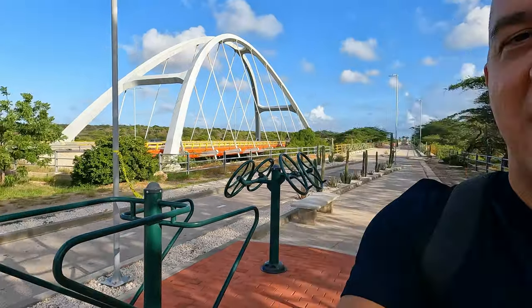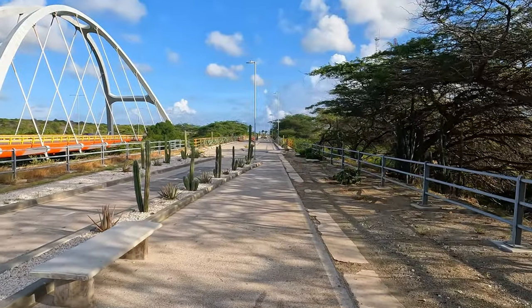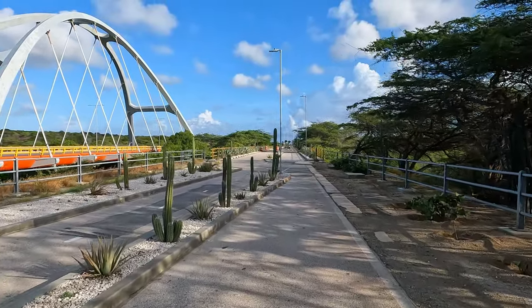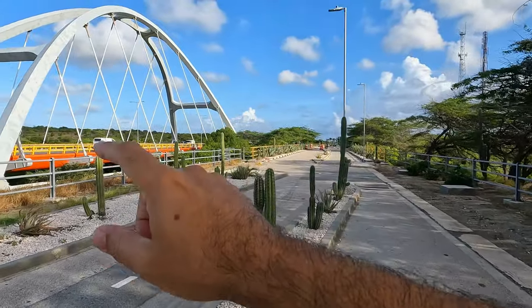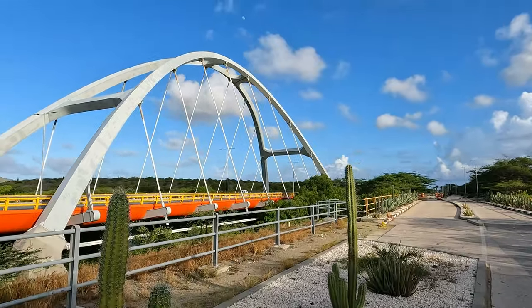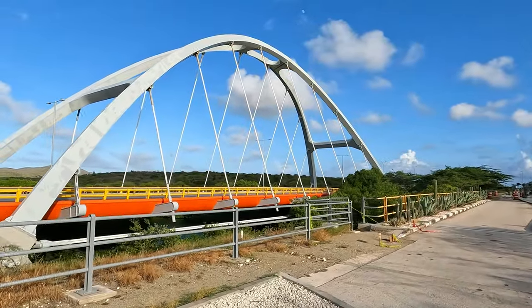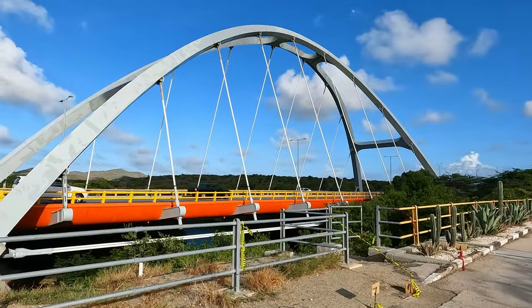This used to be the old bridge that was used for traffic — this is where all of the traffic going from Oranjestad to San Nicolas used to go. A couple of years ago they closed this one down and built a new bridge, which is a whole lot larger and is a double-lane bridge. It's part of the Green Corridor project.